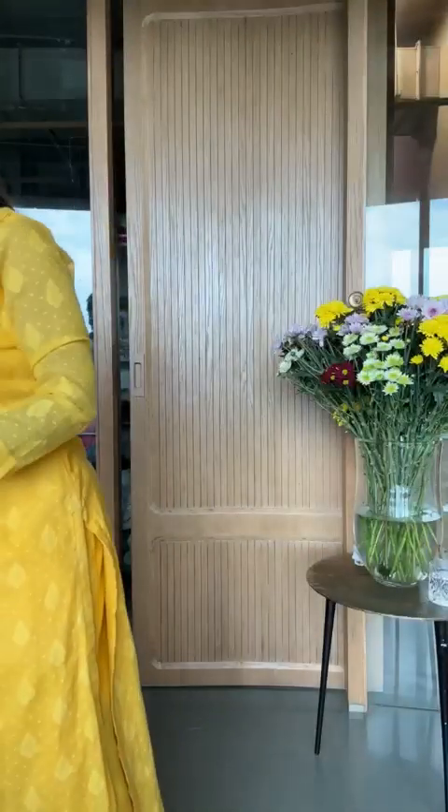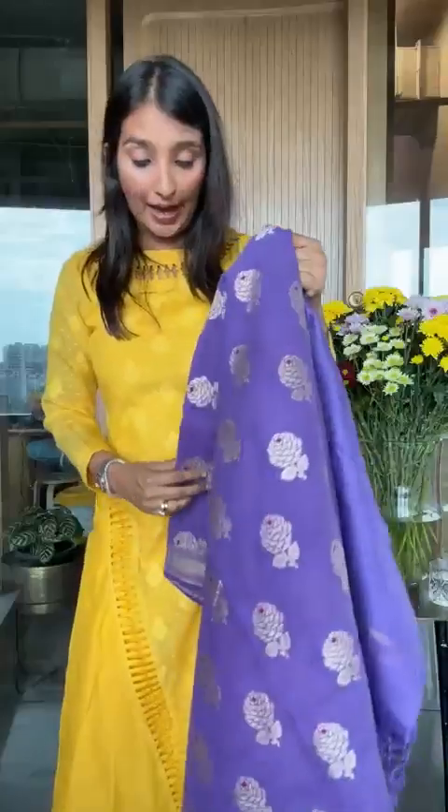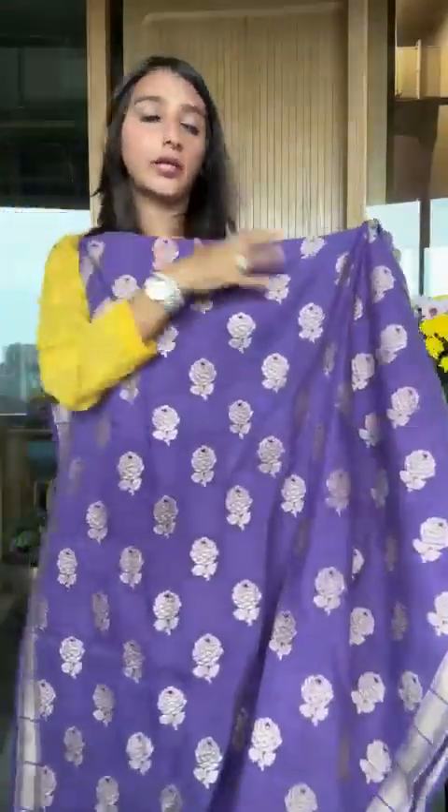Our suits fall into two categories: a suit set you can only get together, like the one I'm wearing. But many times — and this is actually a speciality — we make ensemble suits, meaning you can get just the suit fabric, dupatta fabric separately. Oh my god, this suit I have in my hand is ₹14,050 — look at that!